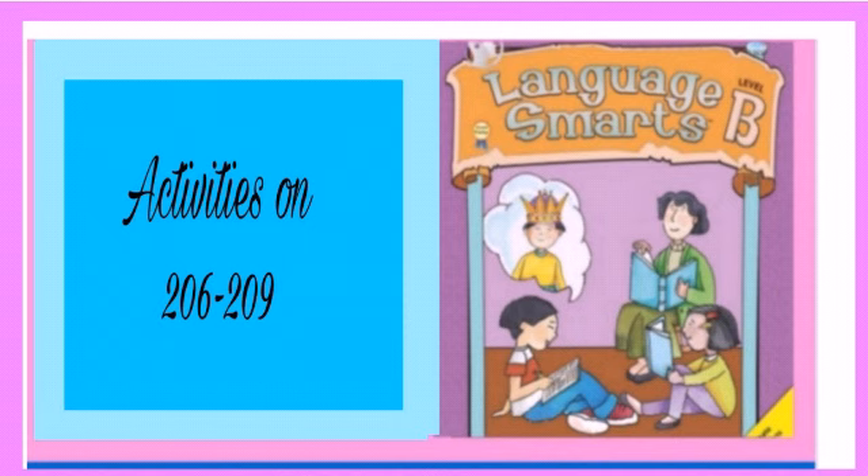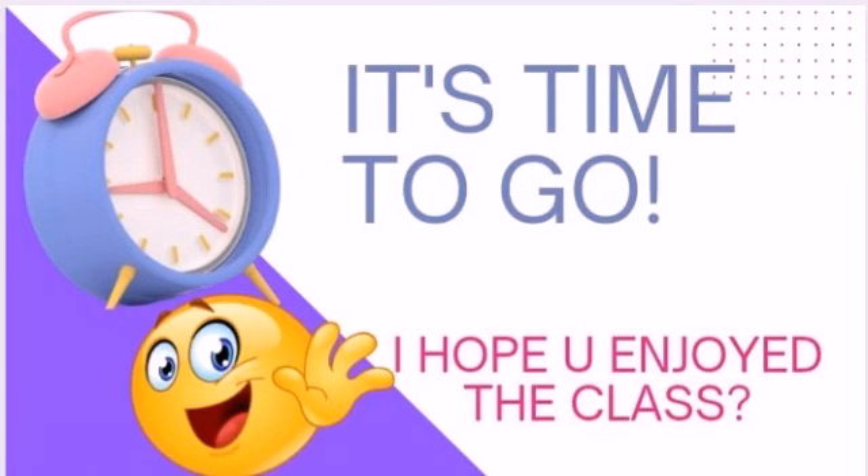Activities are on pages 206 to 209 in our Language Smart Test Book. Good job. I hope you had a beautiful time learning today. Do well to attempt all your quizzes and assignments. It's time to go. I hope you enjoyed the class. Bye-bye. See you in our next class.